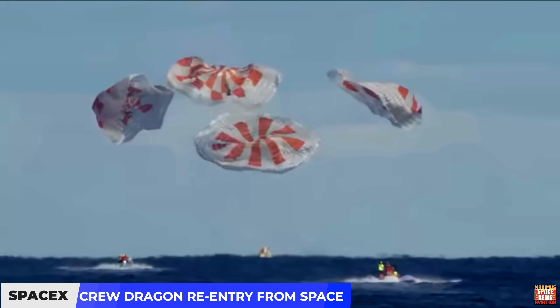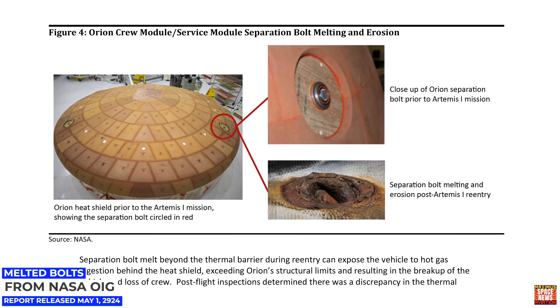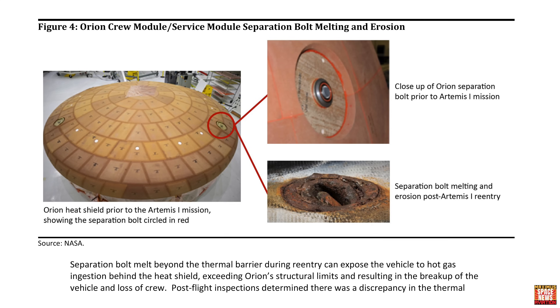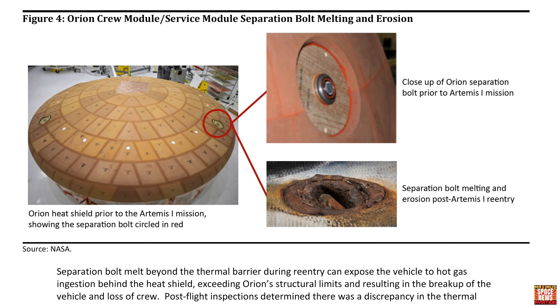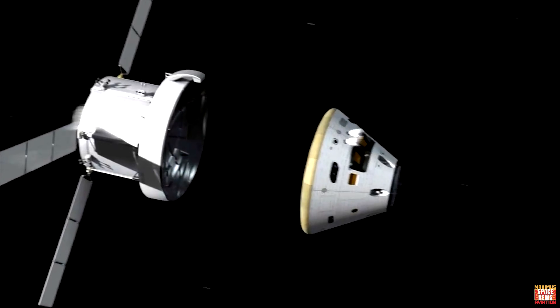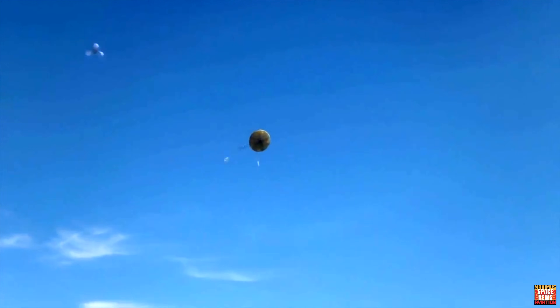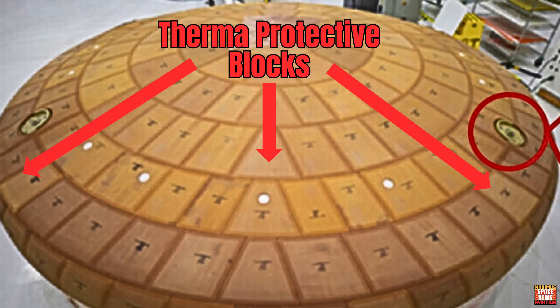The ongoing investigation is scheduled to conclude in the first half of 2024. The inspection also found that the crew module's service module separation bolts revealed unexpected melting and erosion, creating a gap that led to increased heating inside the bolts during re-entry. The crew module houses four separation bolts that provide structural support for the attachment to the service module. Upon re-entry, the bolts receive a separation command, releasing the crew module while the service module burns up in Earth's atmosphere. The separation bolts are surrounded by blocks of thermal protective AVCOAT and sealed with thermal filler while exposed to the extreme heat of re-entry.